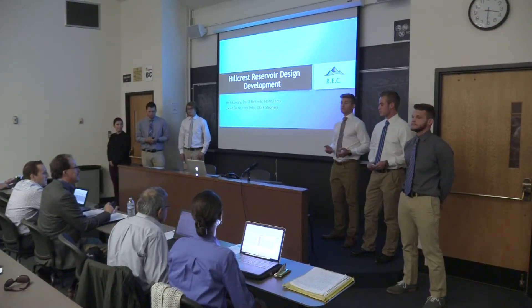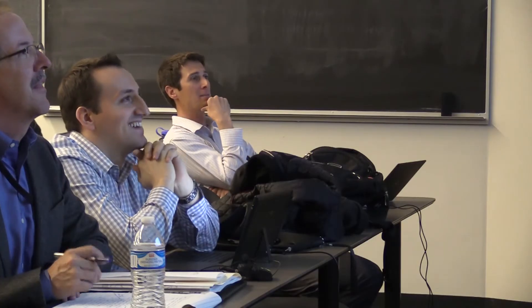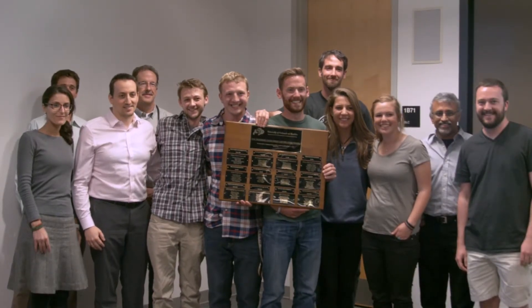And today we're going to be talking to you about the Hillcrest Reservoir Replacement Project. After four months, students presented their designs to their peers and the judges. We decided that a shallow foundation design in combination with soil treatment would be the least risky and most cost-effective option. Judges carefully reviewed the designs and picked the winning team, DG Engineering.